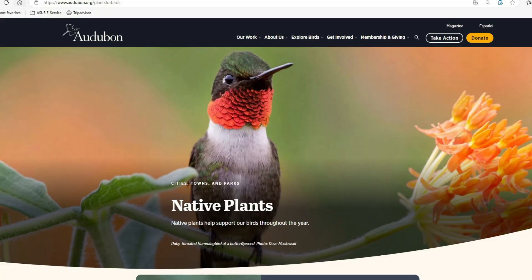The easiest resource I've found comes from none other than the Audubon. Stay with me through the rest of this video because I'm not only going to show you how this works, but I'm also going to talk about some really important considerations — including the dreaded HOA, or homeowners association — when you're trying to plant native plants.